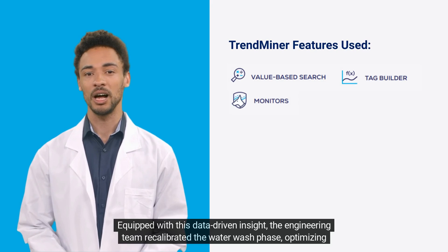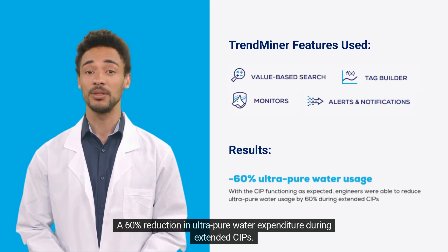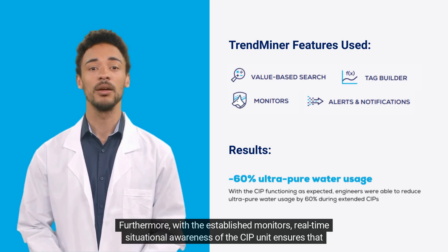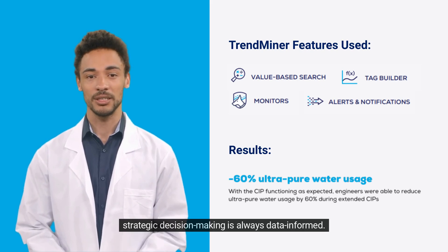The outcome: a 60% reduction in ultra pure water expenditure during extended CIPs. Furthermore, with the established monitors, real-time situational awareness of the CIP unit ensures that strategic decision-making is always data-informed.